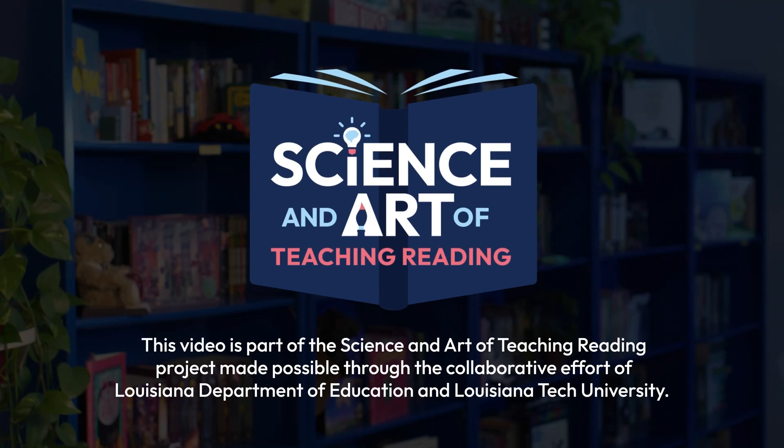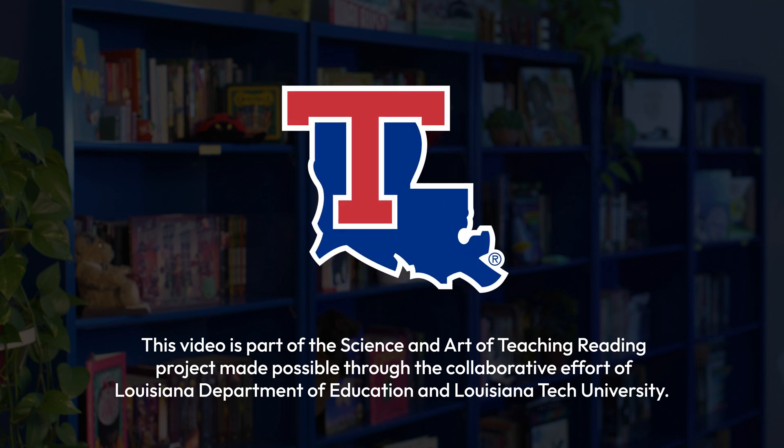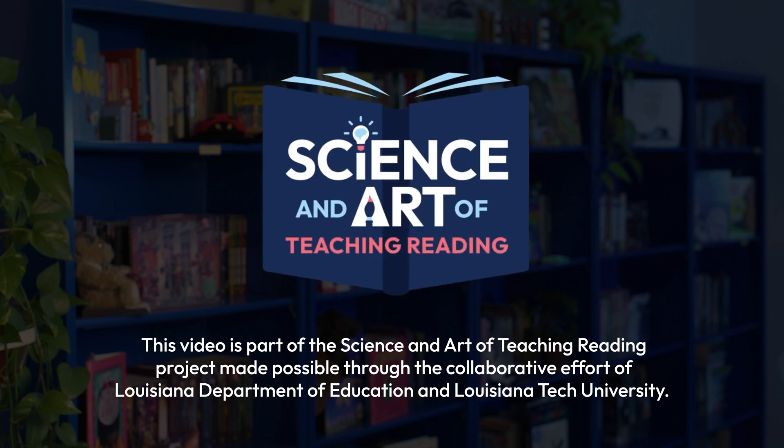So get ready to embark upon this enlightening journey as we dive into the science of reading. Thank you so much for watching.